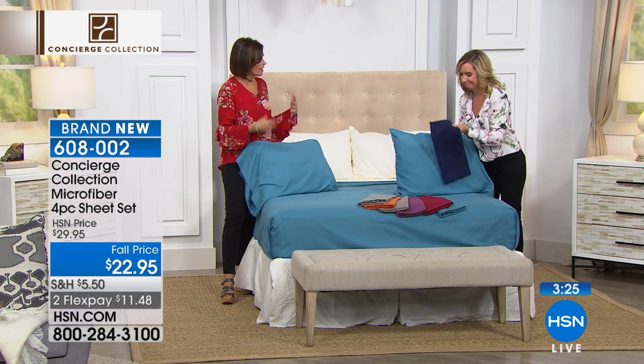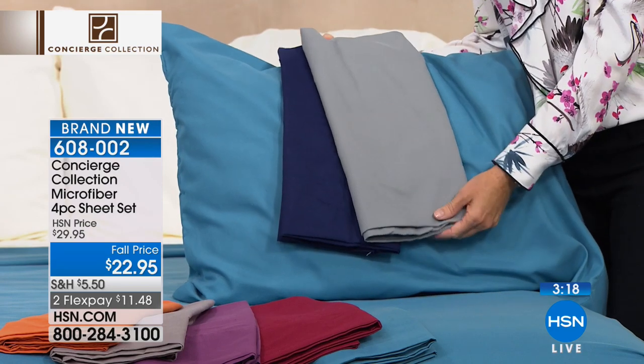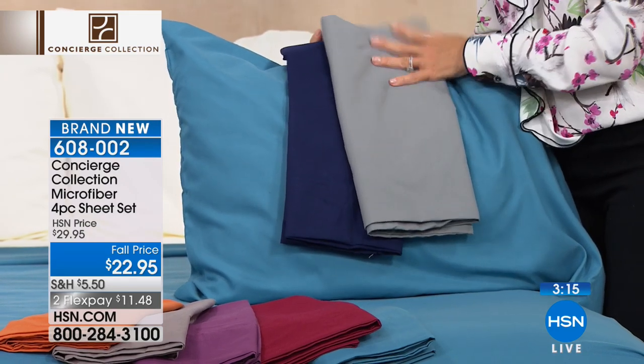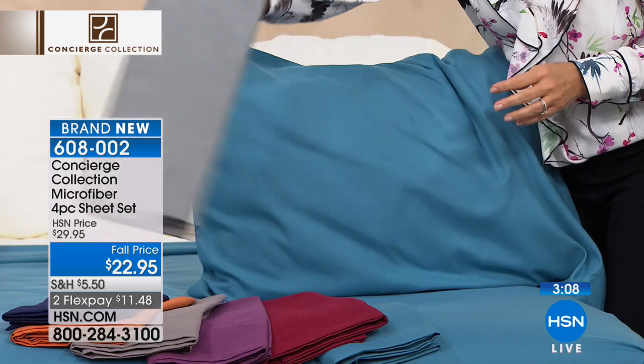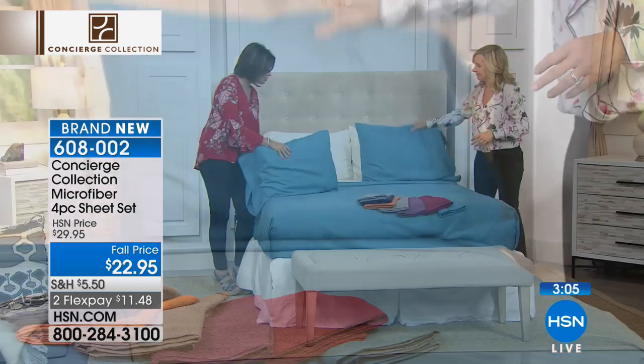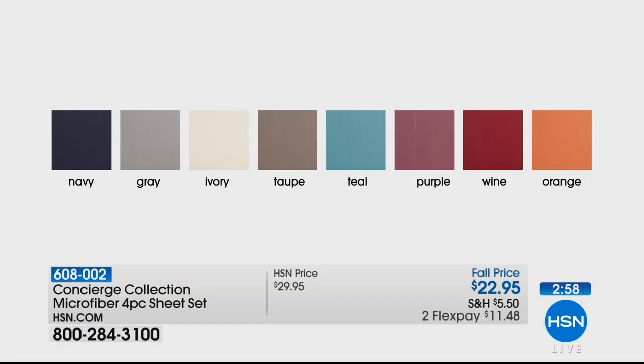This is the perfect time to really update the colors and have a little bit of fun. Get something that's going to give you that experience. When you get into these sheets and slide between them, they just feel so incredible against your skin. We have all colors and all sizes because this is only our second presentation. Teal is our hottest seller right now, followed closely by wine as our second bestseller.